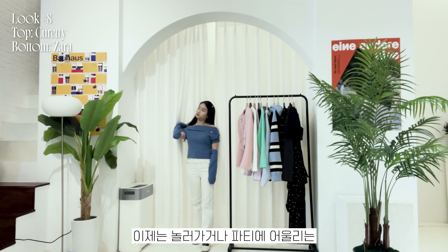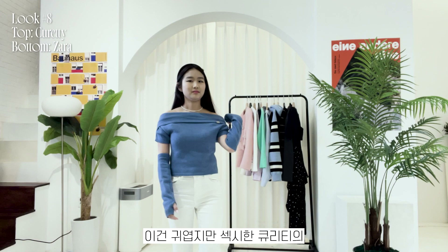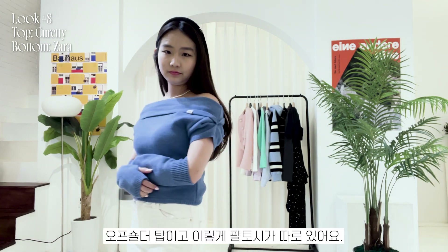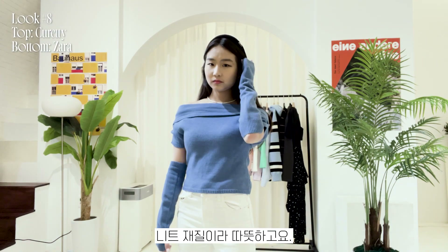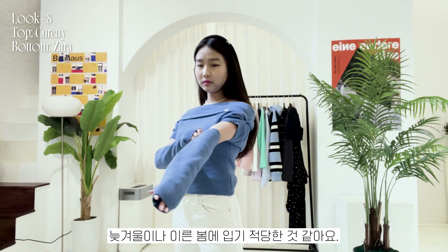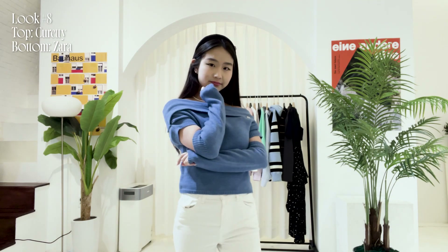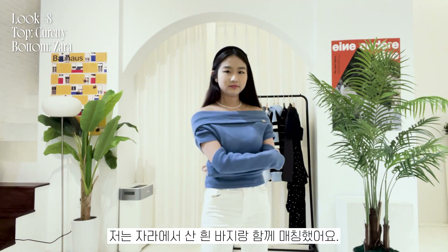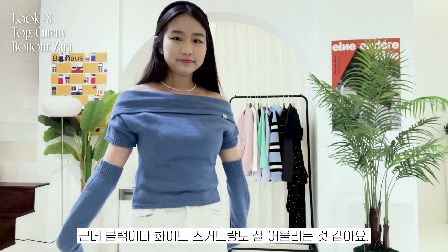Now I have an outfit that's great for going out or even for parties. It's a cute but sexy off-the-shoulder top with separate sleeves from Turetti. It's a sweater, so it's warm enough and more appropriate for late winter or early spring. I've worn white jeans from Zara to match my top, but I also think it looks good with a black or white shirt.